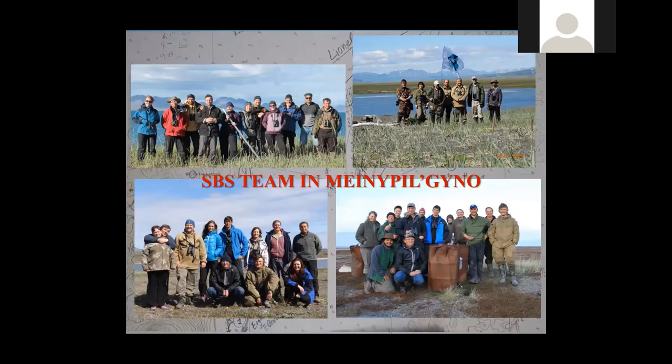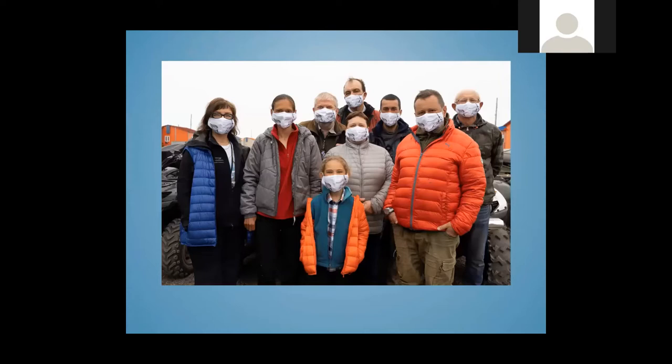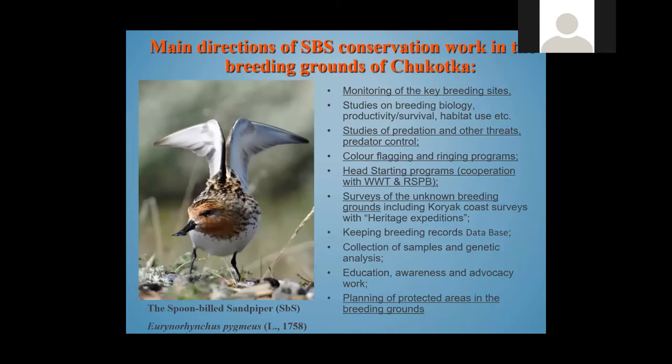Every year we have an international team working in our expedition on different projects. We are all scientists and I hope our foreign colleagues, who we are missing very much, can join us next year. Our scientific activities include monitoring of key breeding sites, studies on predation, a ringing program, a headstarting program — which I will explain — and education work and planning of protected areas.